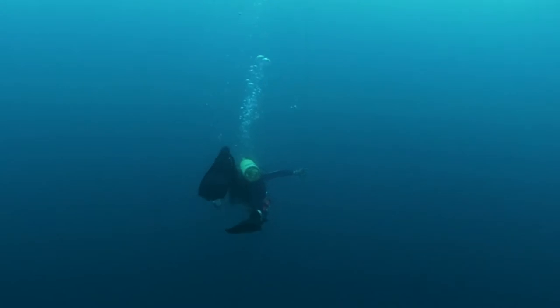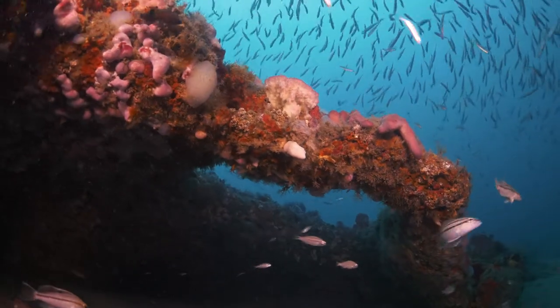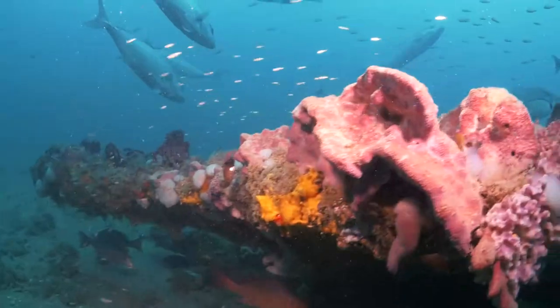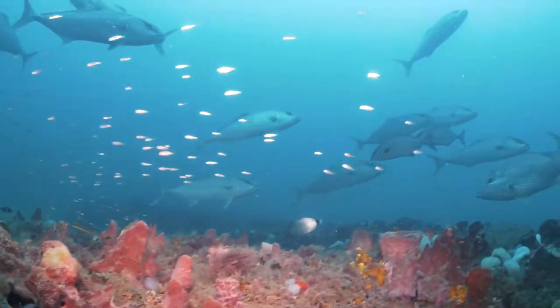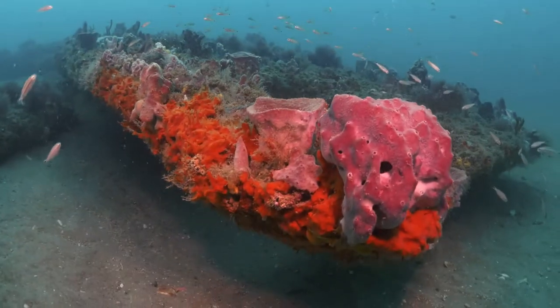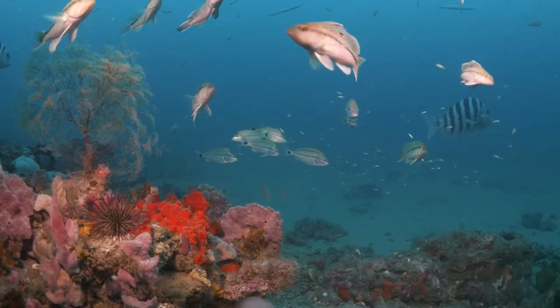Join us as we journey below the surface. What we discover is an extraordinary oasis of life. We find hundreds of species of fish, threatened and endangered species, an abundance of sponges and corals, all drawn to this unique and essential hard-bottomed reef ecosystem.